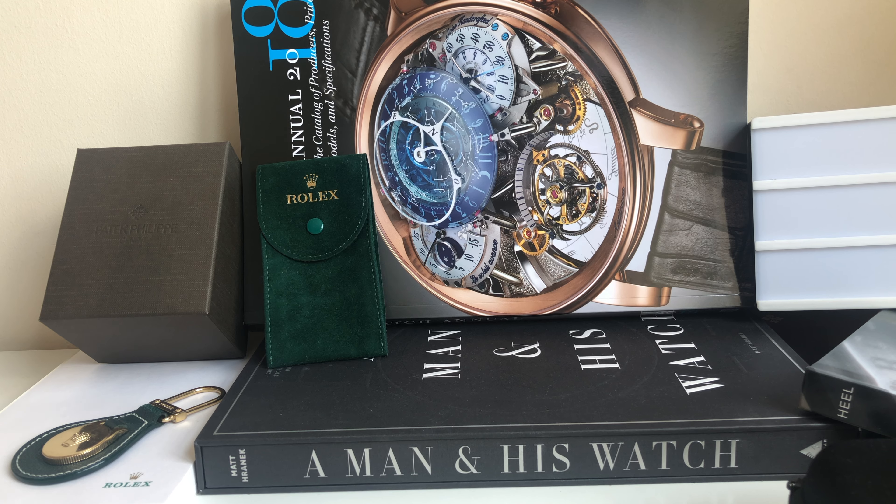Hi guys, welcome to Seen for Wrist. Just a quick video today because I'm going on a three-day getaway from London, and I wanted to show you what each watch collector should take with him on his holiday when traveling.